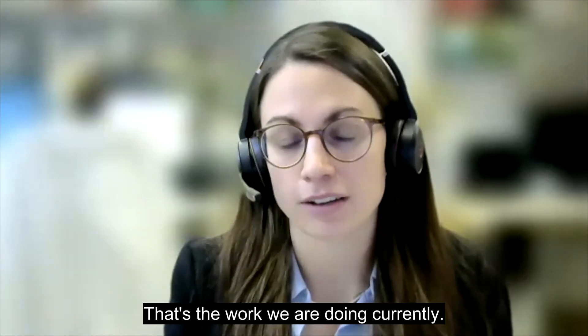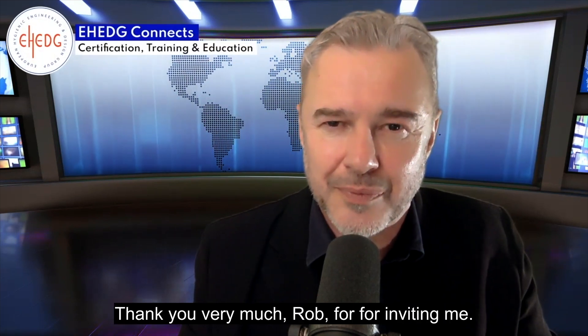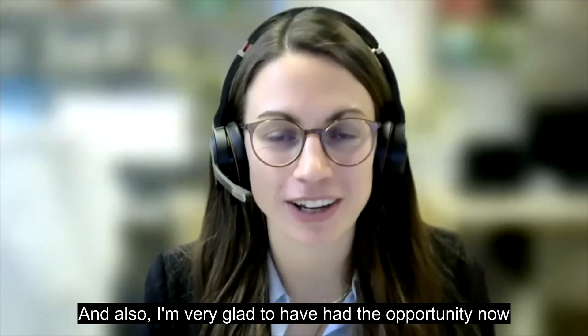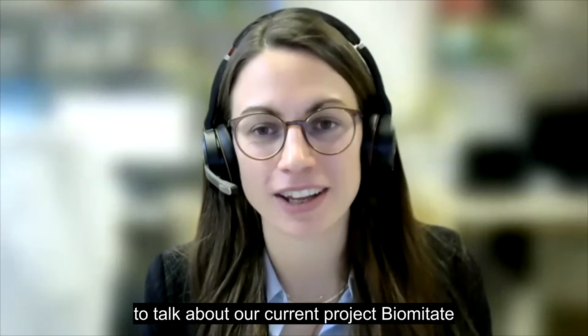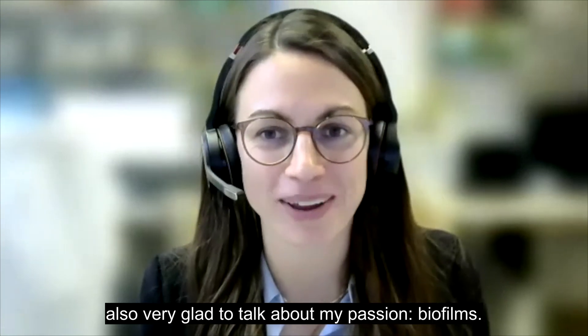Dr. Elena Sand, researcher at the University of Natural Resources and Life Sciences in Vienna — thank you very much for this interview. Thank you very much for inviting me. I'm very glad to have had the opportunity to talk about our current project Biometate, and in general, very glad to talk about my passion — biofilms.